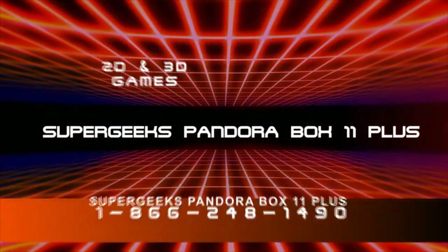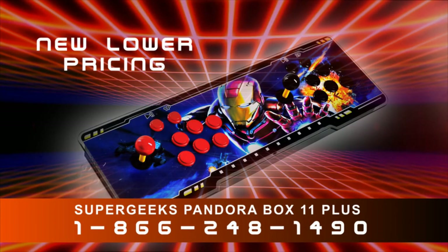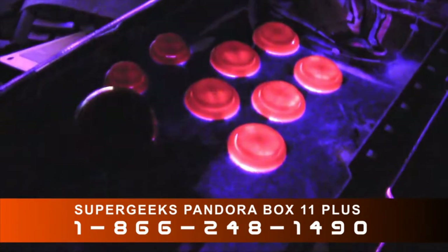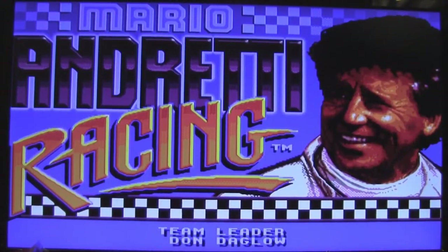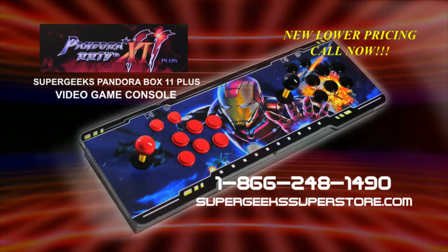The Super Geeks Pandora Box 11 Plus is the ultimate retro video game system with upgraded computer processor. Full high-definition video output for use on modern TVs. Arcade-quality backlit buttons and toggles. The most games with over 3,000 8-bit and 16-bit classics — Super Mario, Pole Position, Mario Andretti Racing, and thousands more. Call 1-866-248-1490 or order online at supergeekssuperstore.com.